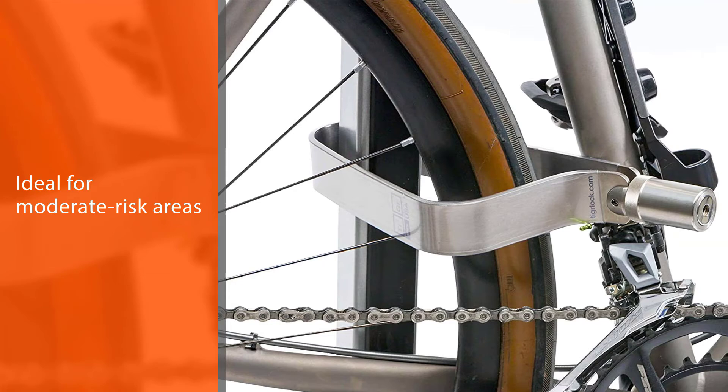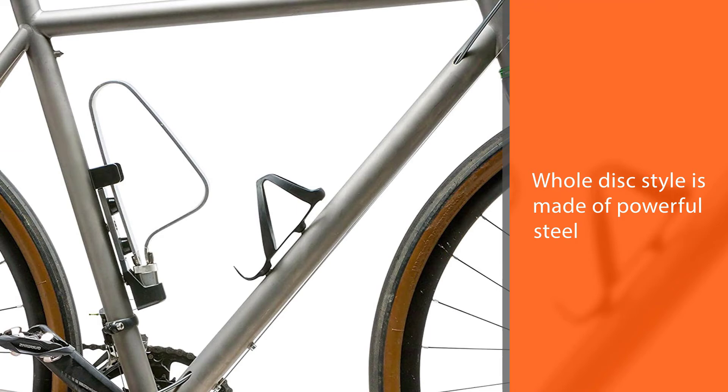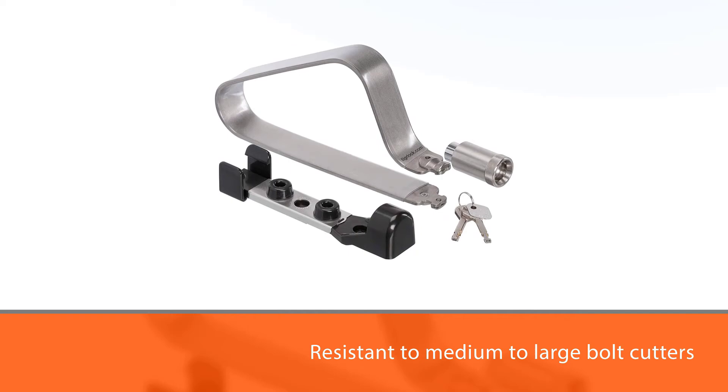It is ideal for moderate risk areas because of its strength and durability. This bike lock is at a higher price range as it is made of high-quality stainless steel material. The whole disc style is made of powerful steel that cannot be easily broken or damaged, and the steel itself is resistant to medium to large bolt cutters. You are ensured of the safety of your bike when you choose this lock.